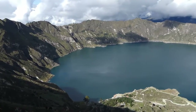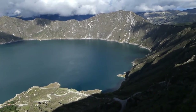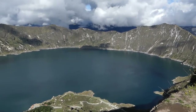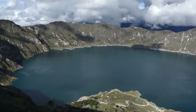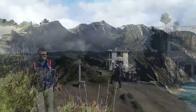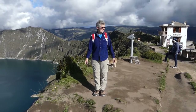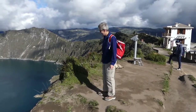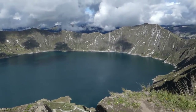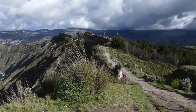We arrive at Laguna Kilotoa around 4pm and put our hiking boots on straight away to go for a walk around the rim of this spectacular volcano. This is quite spectacular. We're at 3,900 metres and the sun's shining. The three kilometre or two mile wide caldera was formed by the collapse of the volcano following a catastrophic eruption about 600 years ago.